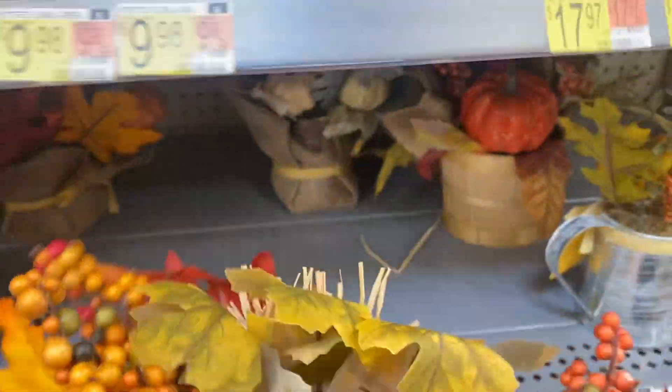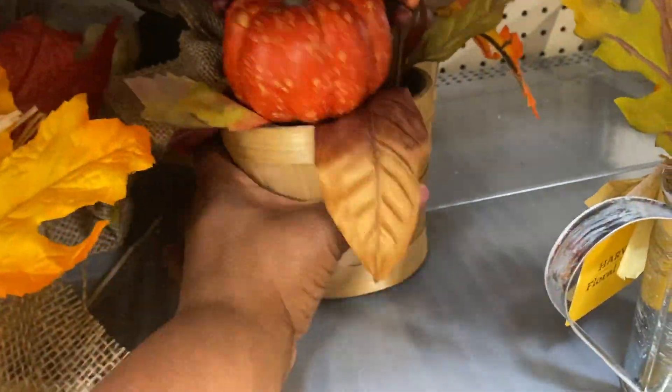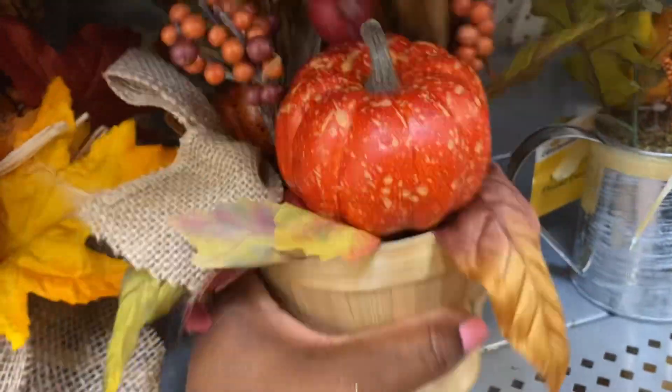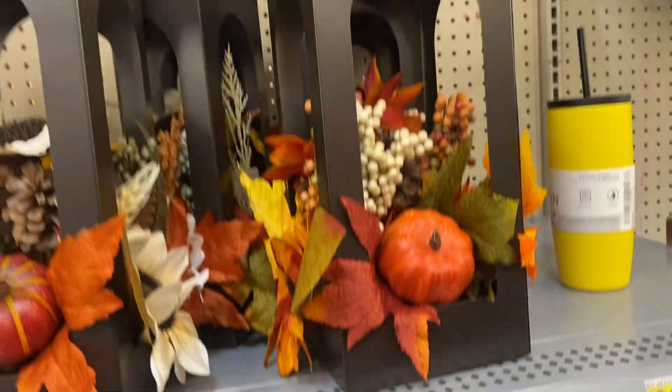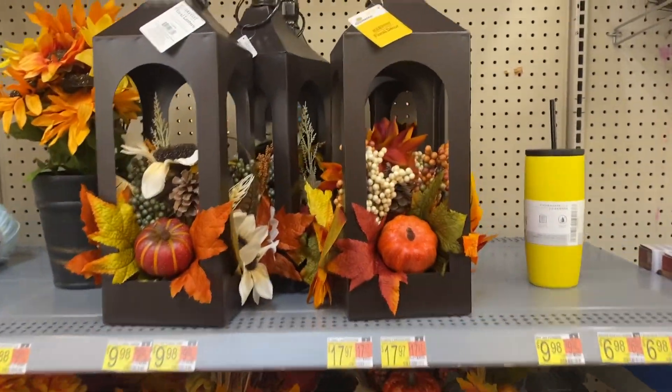These back here are $6.84. They have it in this container here as well for $6.98. These lanterns here with the floral decor are $17.97.